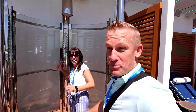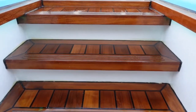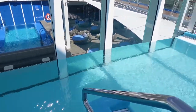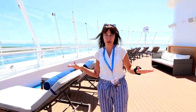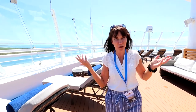Walking towards the front of Loft 19, I really like this area up here. It's going to be straight sun — there is no shade up here — but it's got some great views looking out to the front of the sea.